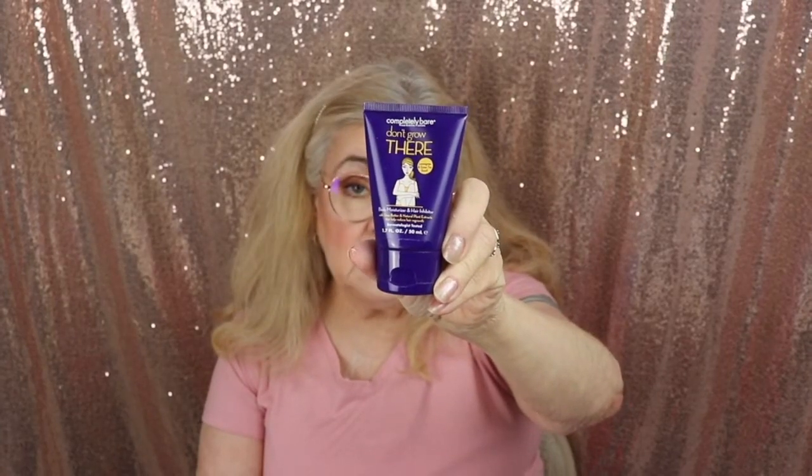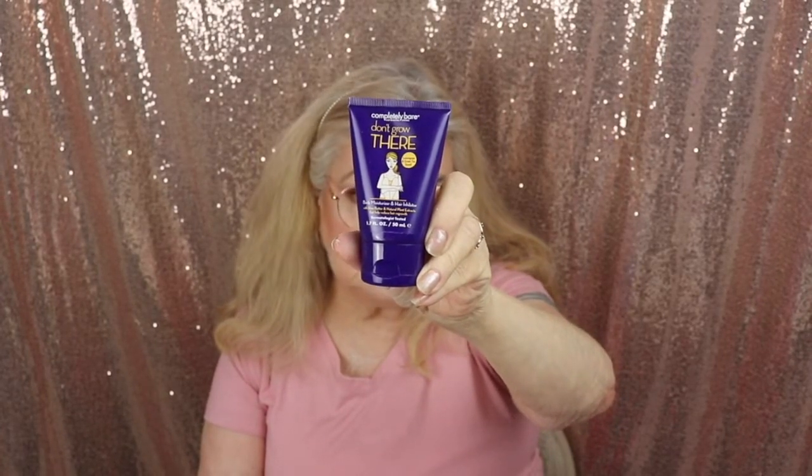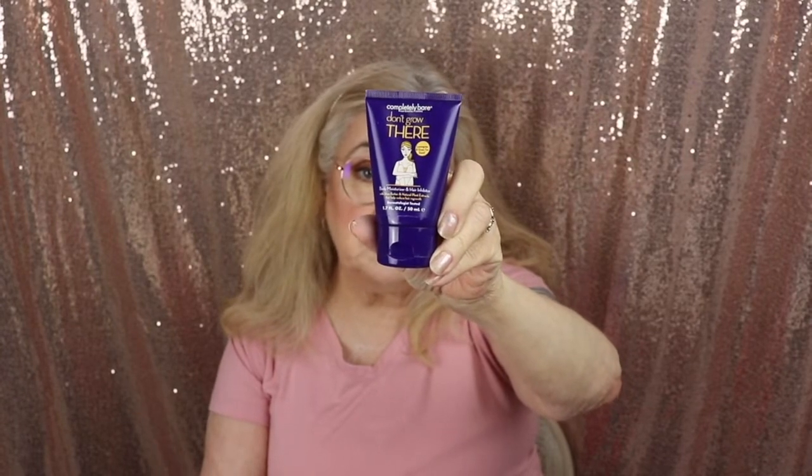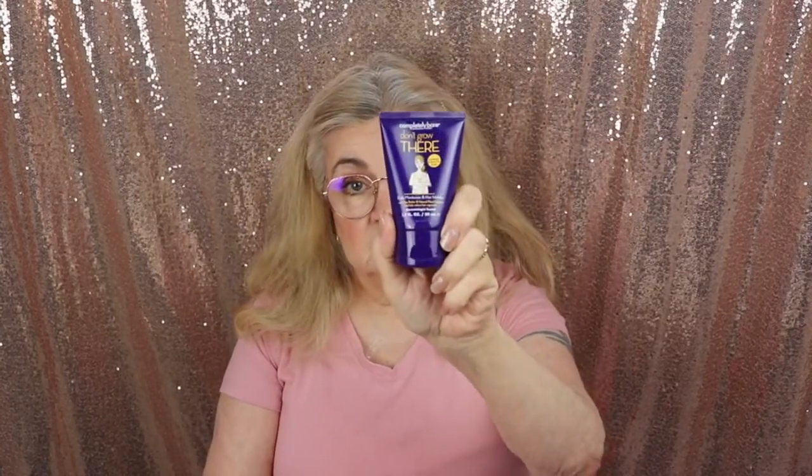The next one is Completely Bare hair removal experts — it says 'don't go there.' So that is body hair removal. I've never used this brand. Back in the day I used Nair on my legs but I always thought that was a mess, so I'd rather just shave. This is a body moisturizer and hair inhibitor with shave butter and natural plant extracts that helps reduce hair regrowth. It's a pretty good size sample — 1.7 fluid ounces. I'm not going to sample it because I don't really need to.